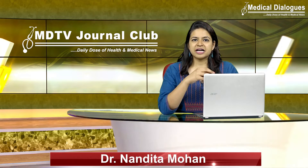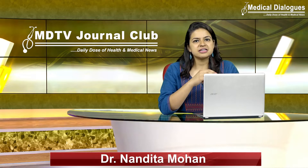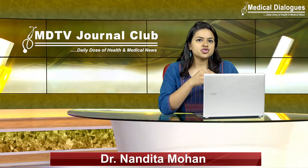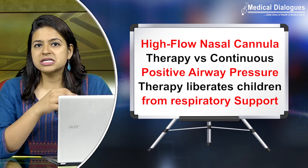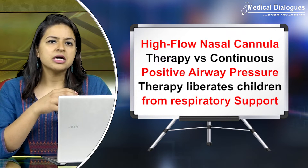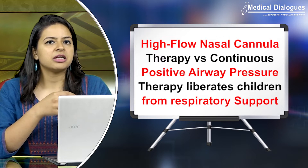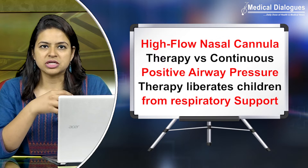Hello and welcome to Medical Dialogues Journal Club, your daily dose of health and medical news. I am Dr. Nandita Mohan, and today I am going to talk about a very interesting randomized clinical trial conducted to check the effect of high-flow nasal cannula therapy versus continuous positive airway pressure therapy on liberation from respiratory support in acutely ill children admitted to pediatric critical care units.